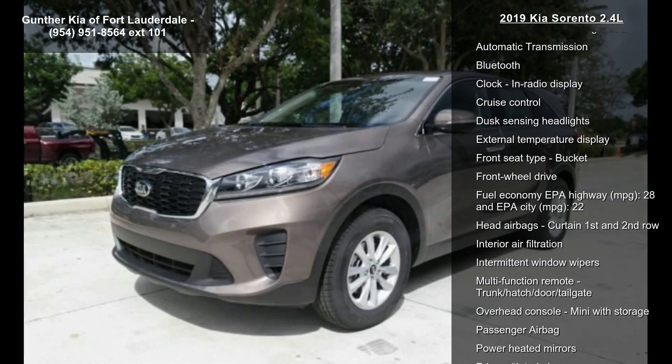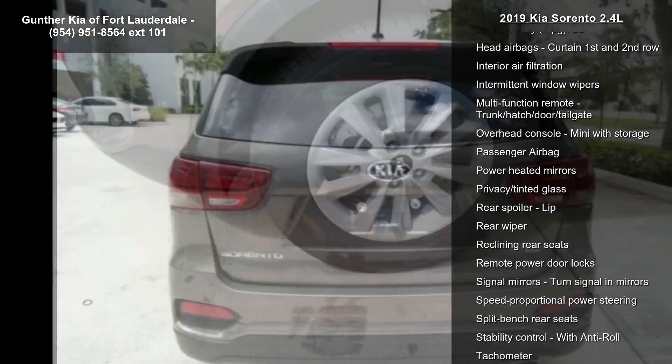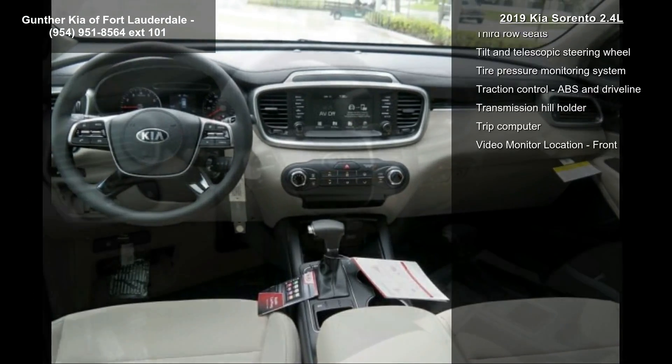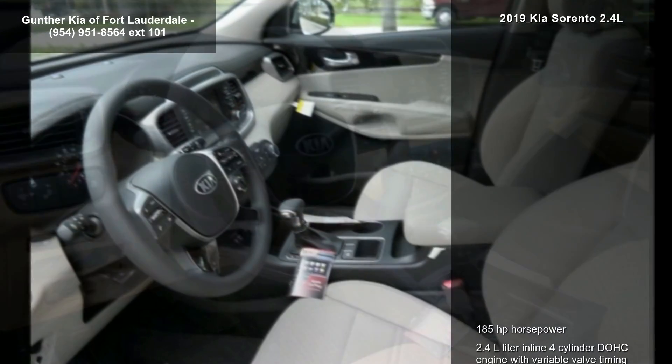Some of the top features included with this vehicle are 185 hp, 2.4L inline 4-cylinder DOHC engine with variable valve timing, 4 doors, 4-wheel ABS brakes, air conditioning, and audio controls on the steering wheel.